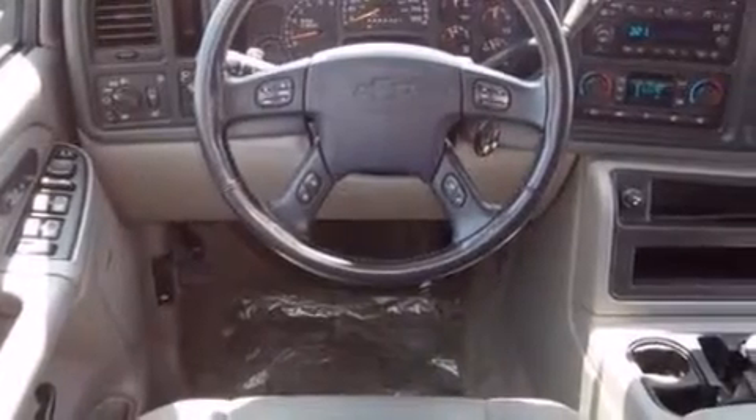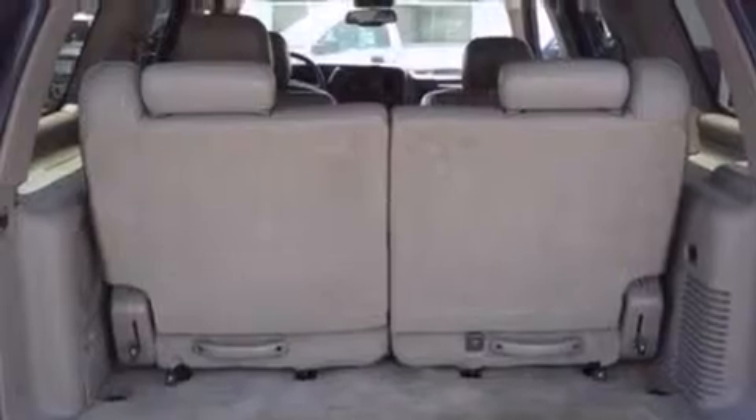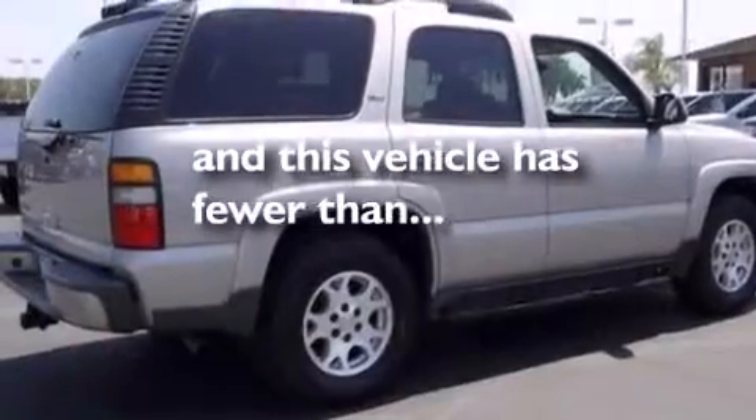Features include an 8-speaker stereo system, a low tire pressure indicator, a double wishbone independent front suspension, a passenger side airbag, a power driver's seat, air conditioning, cruise control, full power accessories, a rear window defroster, and this vehicle has less than 75,000 miles.